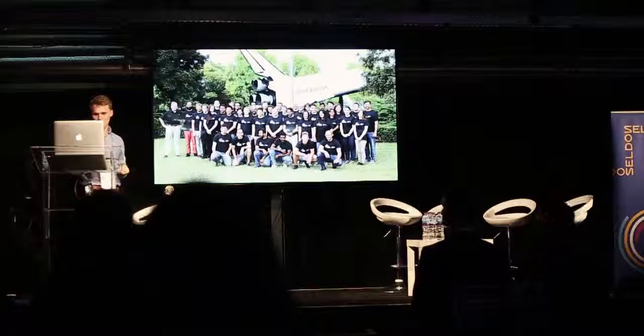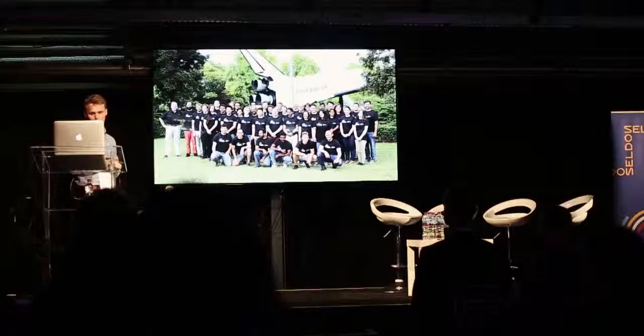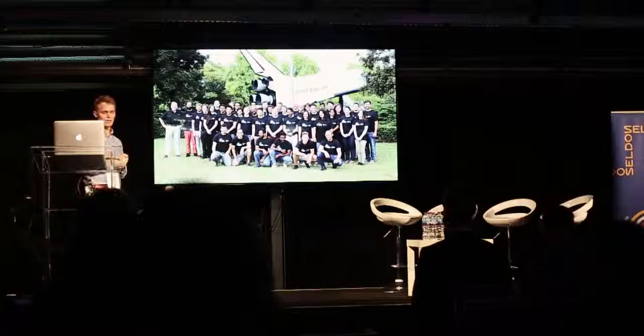I'm just going to briefly touch on exoplanets and astrobiology. The FDL program is actually a group of people brought together from all over the world and from a whole range of disciplines.